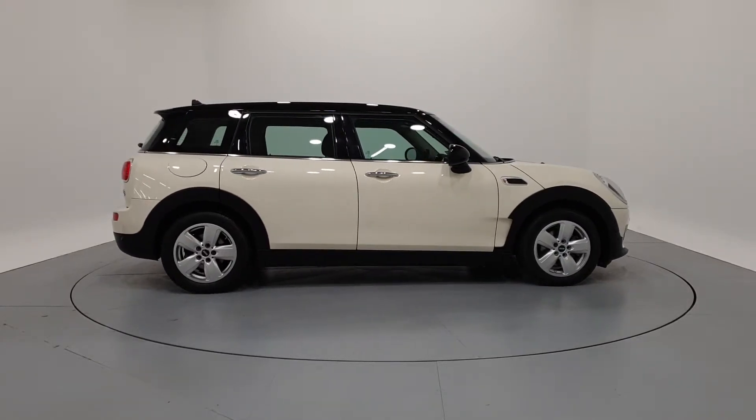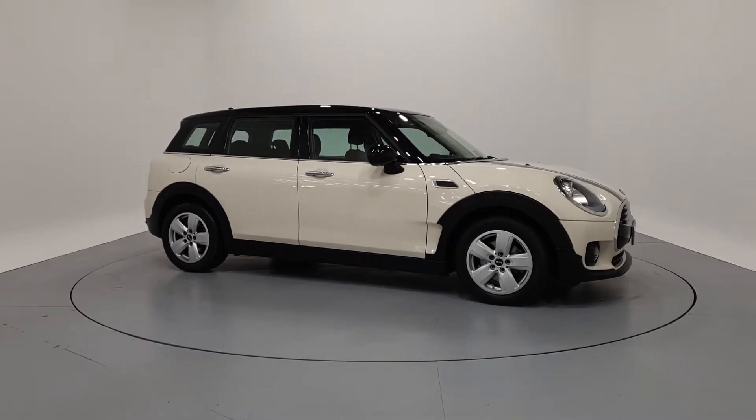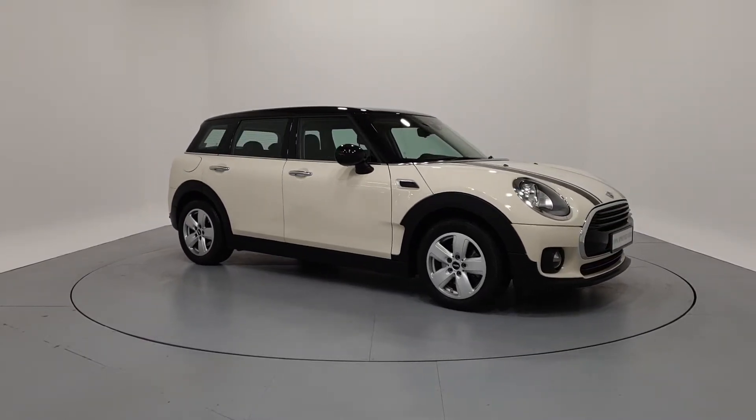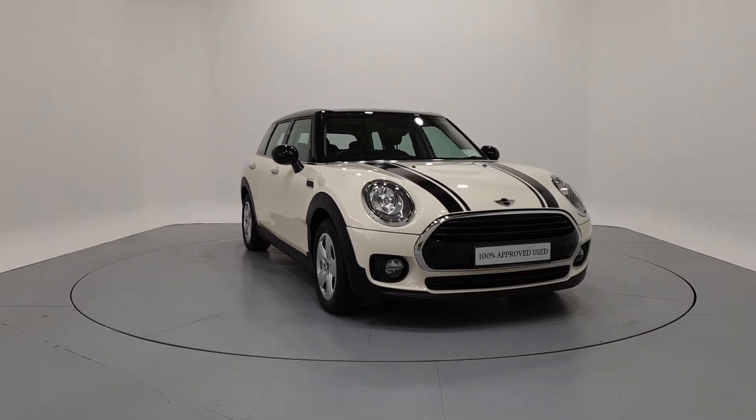For further details on this car or to talk to us about our current finance offers, please contact our MINI sales team by phone, email, or visit frankkeenmini.ie. Thank you. We look forward to seeing you soon.